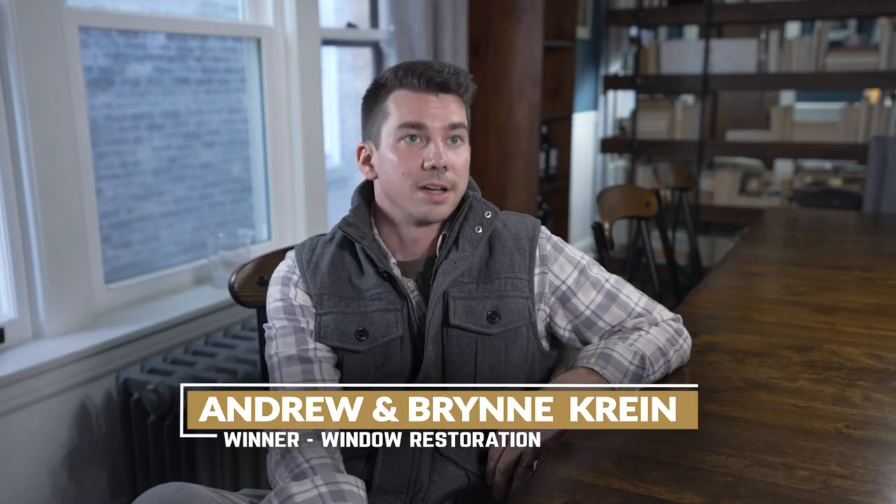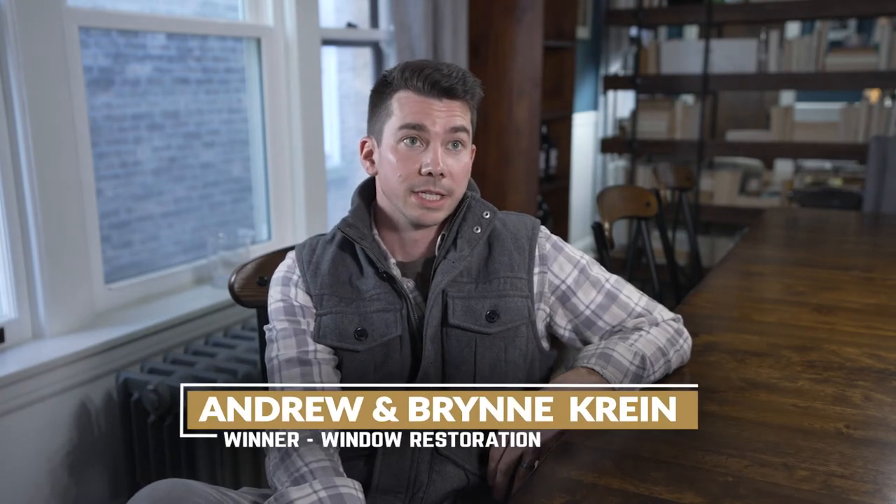My name is Andrew Krein. My wife Brynn and I moved in here in 2017. The neighborhood is Avondale.